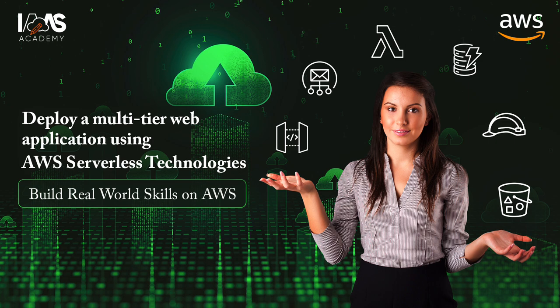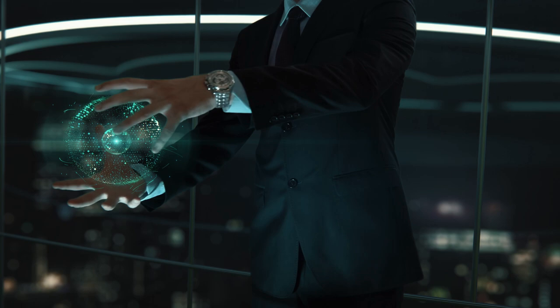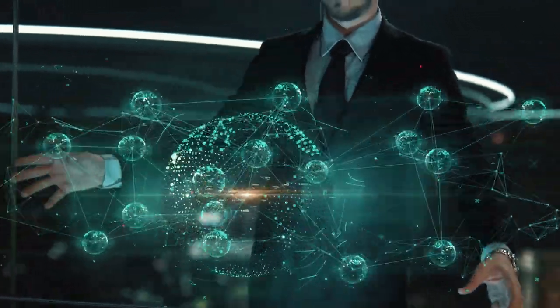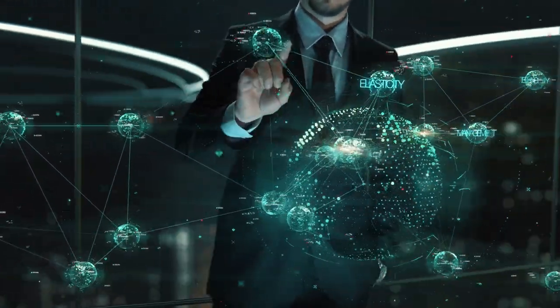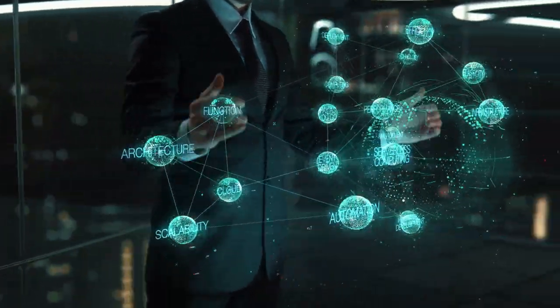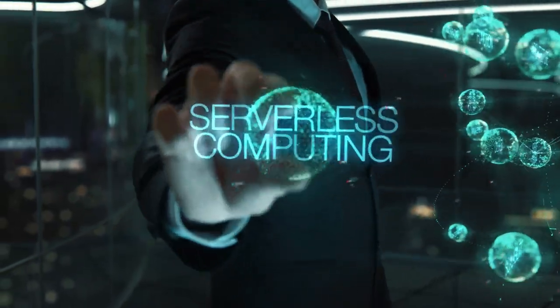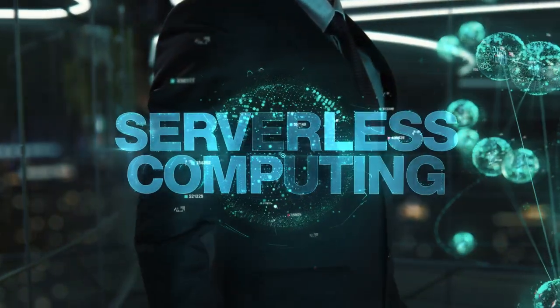We will not be using any traditional server-based infrastructure components, which have a lot of drawbacks for modern businesses that want to be more agile and gain a competitive edge. Some benefits of going serverless include not having to maintain or manage a fleet of servers — there's no need to patch them or install antivirus software.